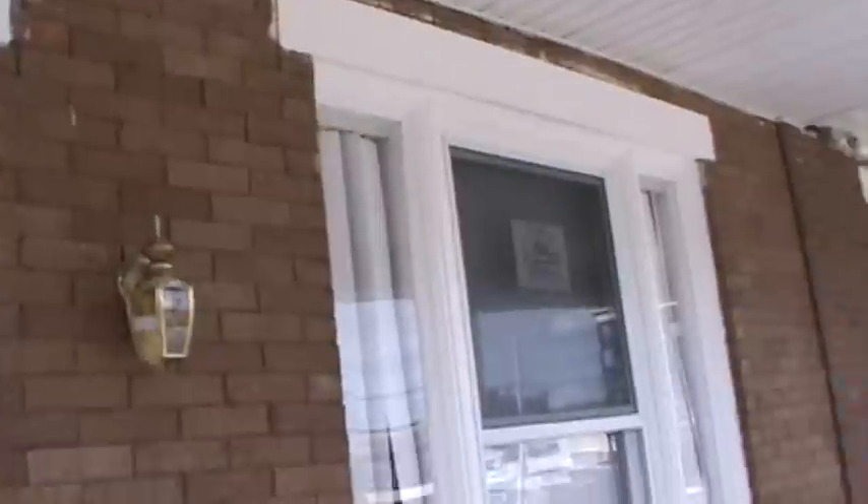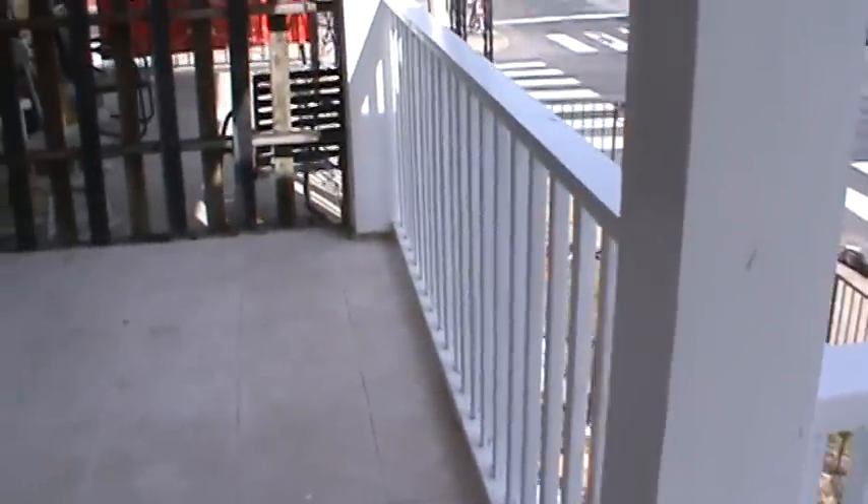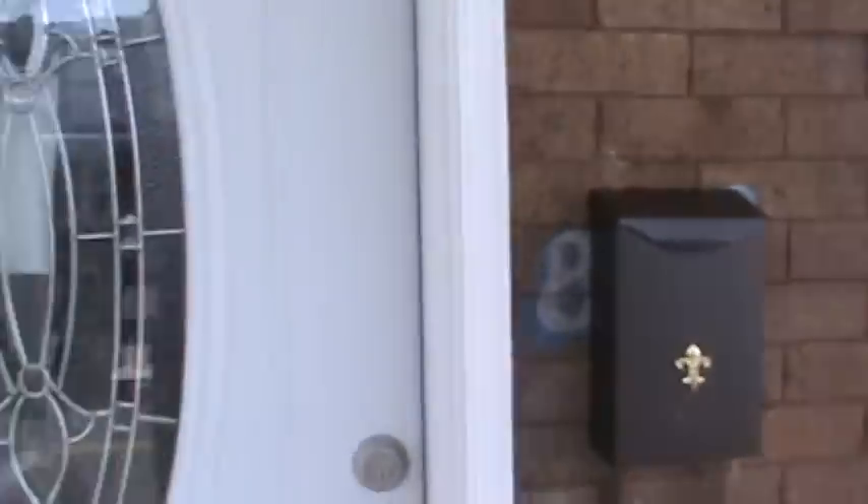The main roof has also been repaired with a 15-year warranty. The entire porch has been rebuilt with a tile floor, new windows throughout, and a new front door.